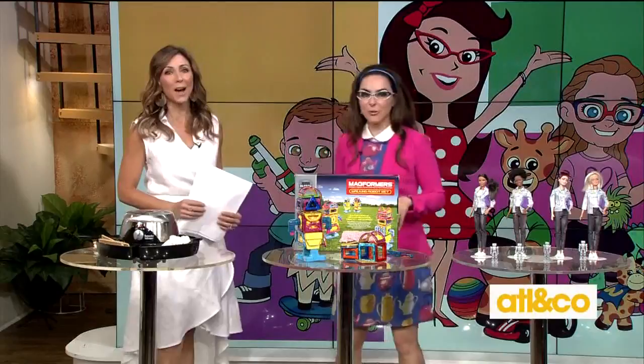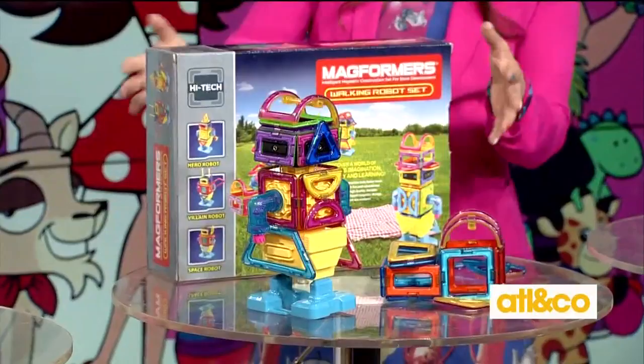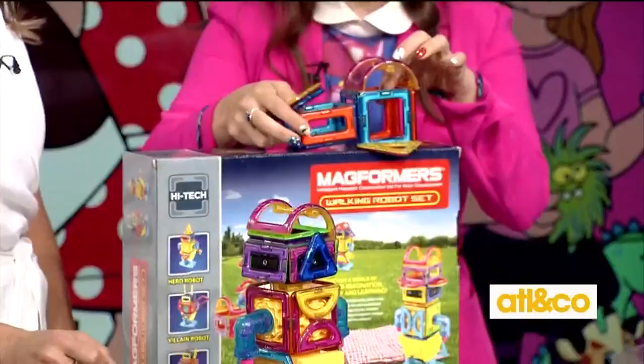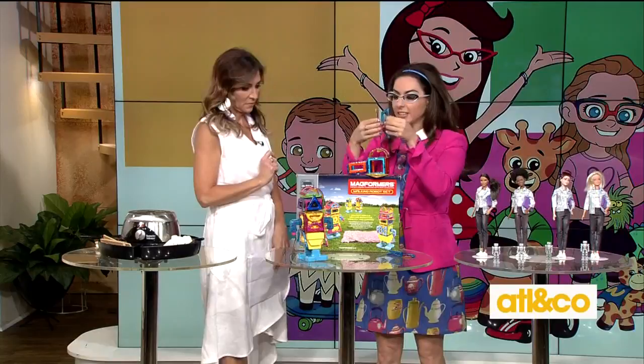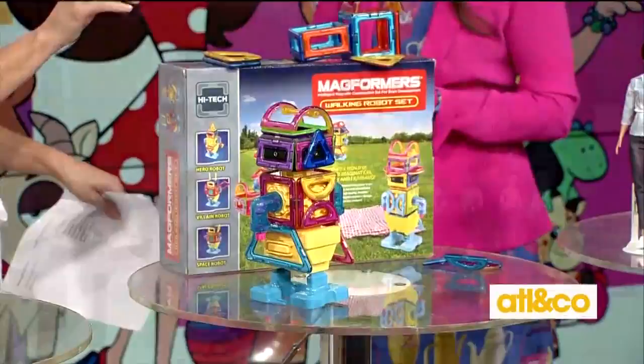I love Magformers — these are so cool. There are a number of different Magformers available, from princess castles to robots. What's neat is you can't screw it up — everything is magnetized. I built this robot in just a few moments. It allows kids to get their creativity and minds engaged. There are so many choices, from construction sets to dinosaurs. Age range is six and up.